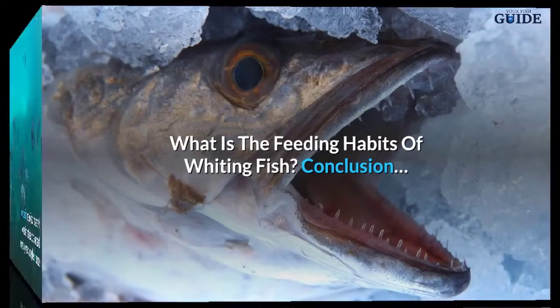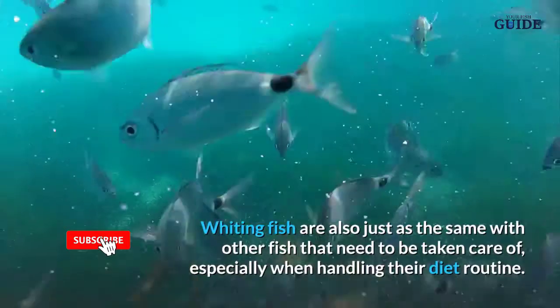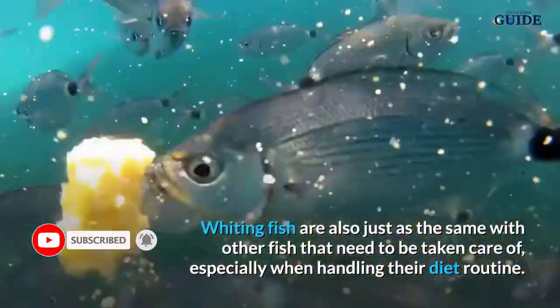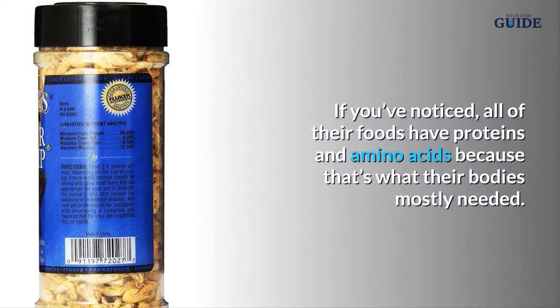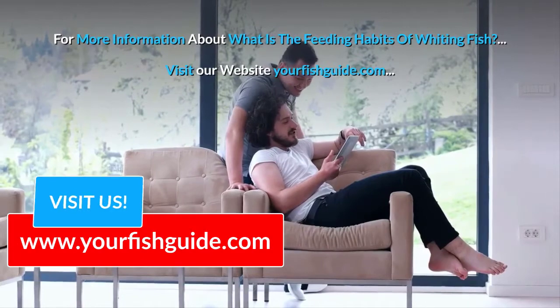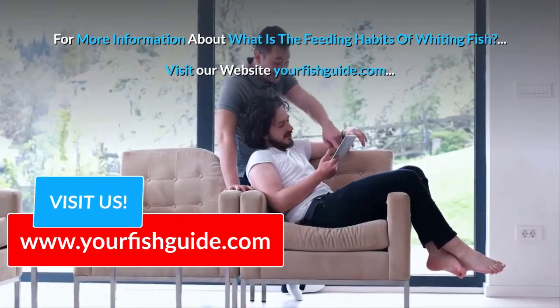In conclusion, whiting fish are just like other fish that need to be taken care of, especially when handling their diet routine. If you've noticed, all of their foods have proteins and amino acids, because that's what their bodies mostly need. For more information about the feeding habits of whiting fish, visit our website yourfishguide.com.